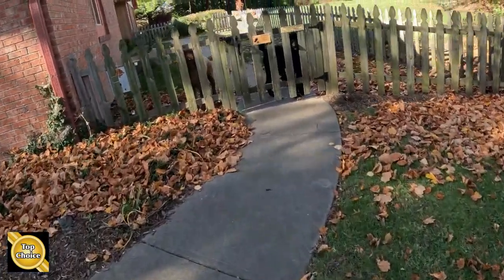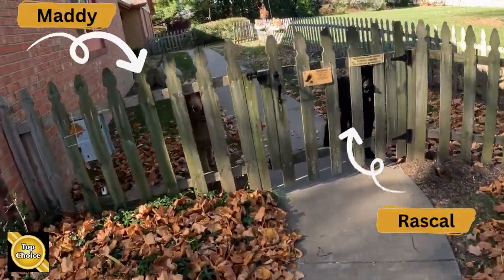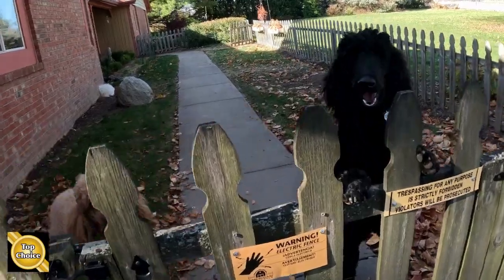I've got my two helpers here today — this is Maddie and Rascal. They're a big help.